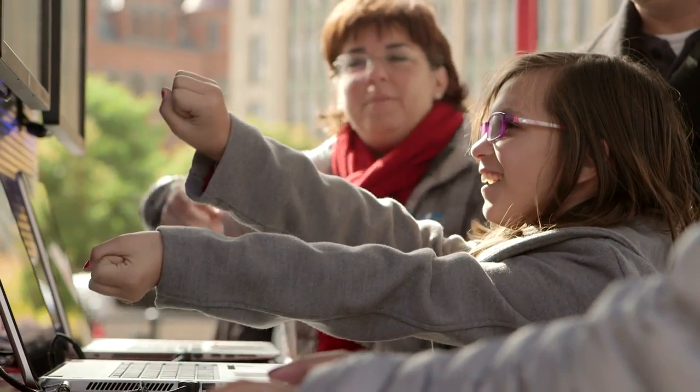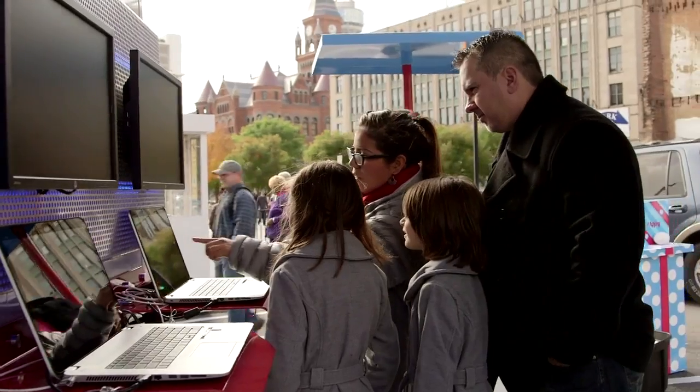Leap is integrated technology into these laptops. It's awesome — you're able to move your hands above the keyboard and control the computer from there. I think it's great technology.